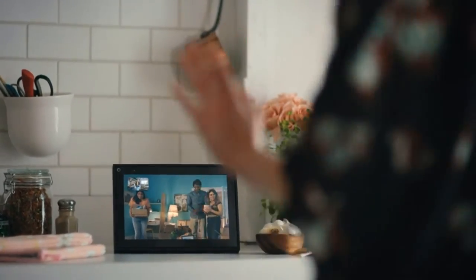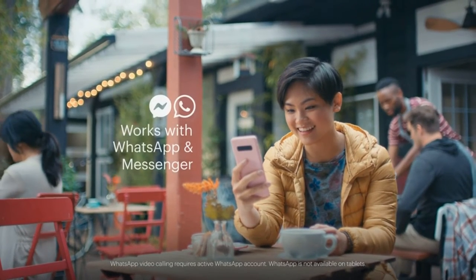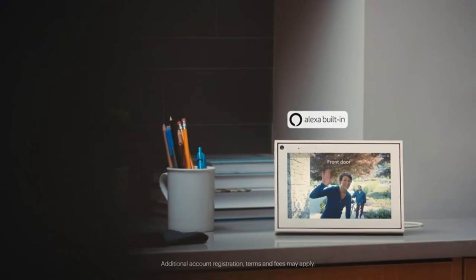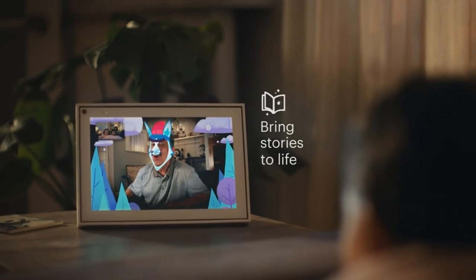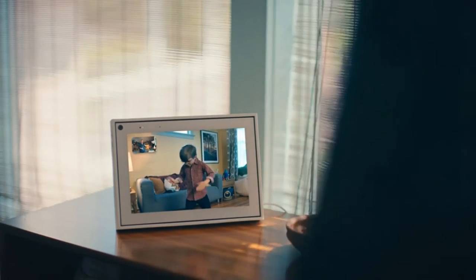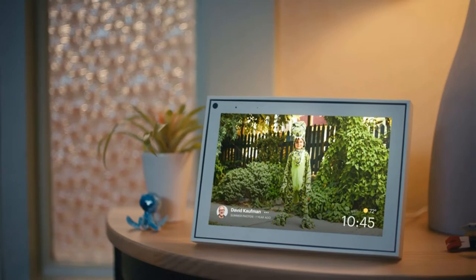Easily disable the camera and microphone, or block the camera lens with a single switch. All Portal video calls are encrypted. See and do more with Alexa built-in — control your smart home, listen to your favorite music, watch the news, get the weather, set a timer and more. With an 8-inch display, Portal Mini feels at home anywhere. Become some of your children's favorite storybook characters as you read along to well-loved tales with music, animation and immersive AR effects.